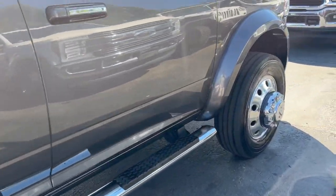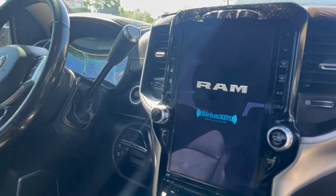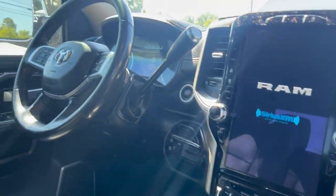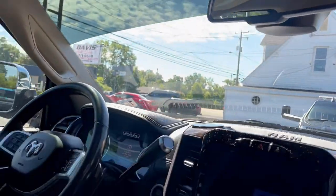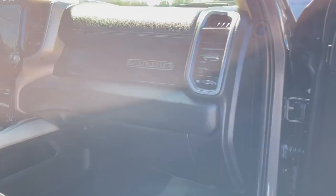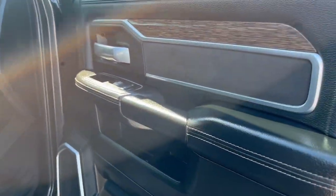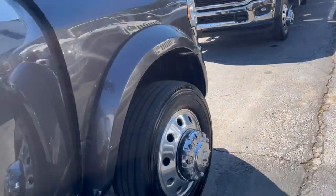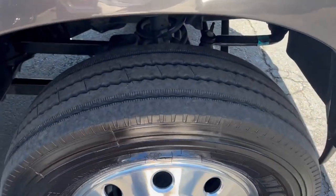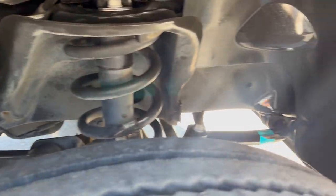This truck is a Laramie, absolutely loaded to the max inside with the big screen and all power options. Pictures really do no justice, so that's why I wanted to do this quick video. Floor mats oversized in the floors — just a perfect truck. We have customers tell us all the time how nice their vehicles are when they're going to trade them, but this is the epitome of nice.